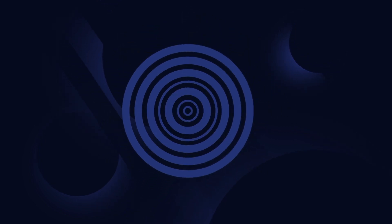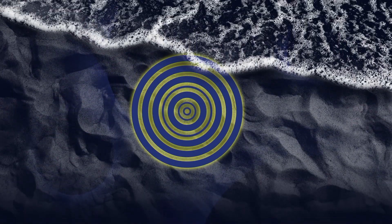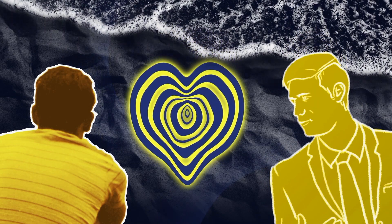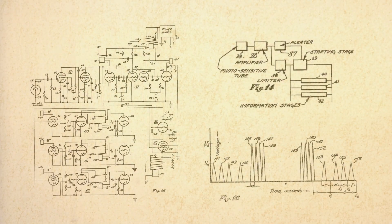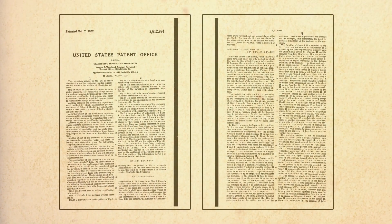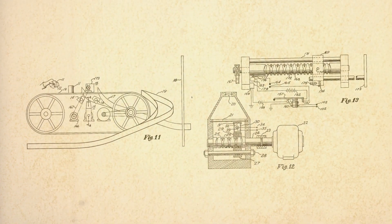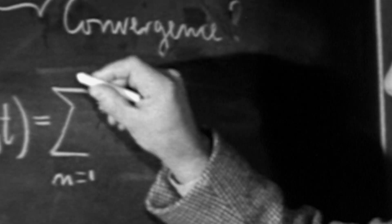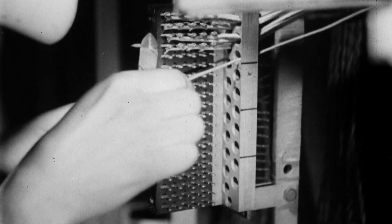Looking down at his sketch and reveling in the prospect that he may have just invented something big, Woodland relayed the idea back to Bob Silver. Silver loved it, and the two got to work sketching mechanical schematics, finalizing their code design, and filing for a patent later that same year. Then they began constructing a prototype, but soon realized the system wasn't quite working. The problem? The available components hadn't caught up to the theory — it'd basically be like trying to build an iPhone with consumer computer parts from the 1980s.